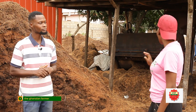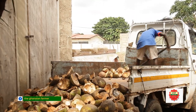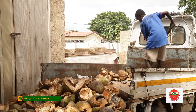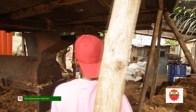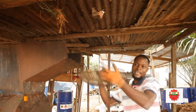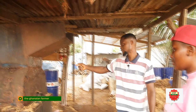Take us through the process — after the truck delivers them at the company, what next do you do? After the truck comes in, I have a defibering machine — that's what you see over there. I think I have a new one installed as well. So when the husks come in, we put the coconut husk inside.